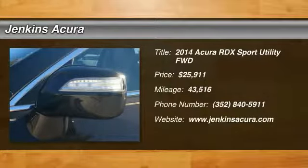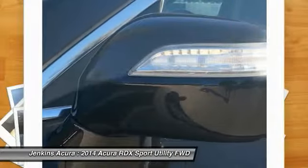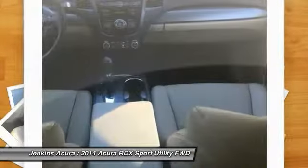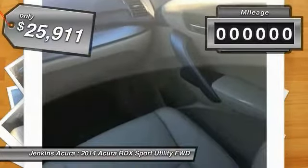Stop by and take a look at the 2014 RDX. Viewed as Acura's answer to BMW's sporty X3, the RDX offers a stylish interior, plenty of sport, and a nice amount of utility, and is priced below $30,000.